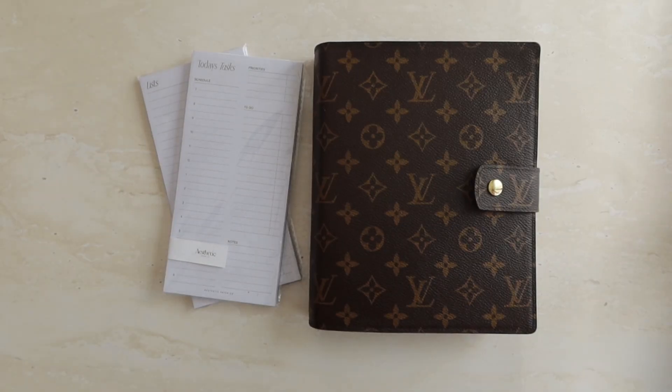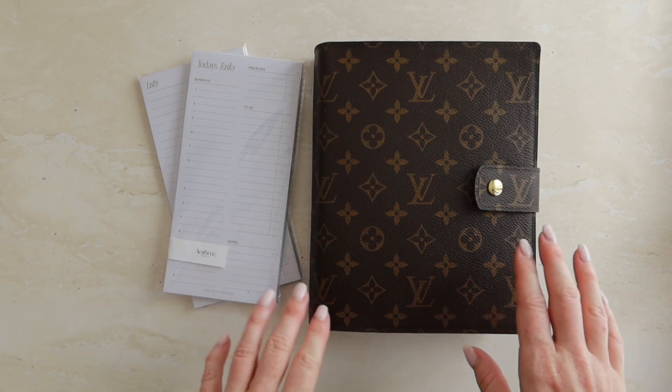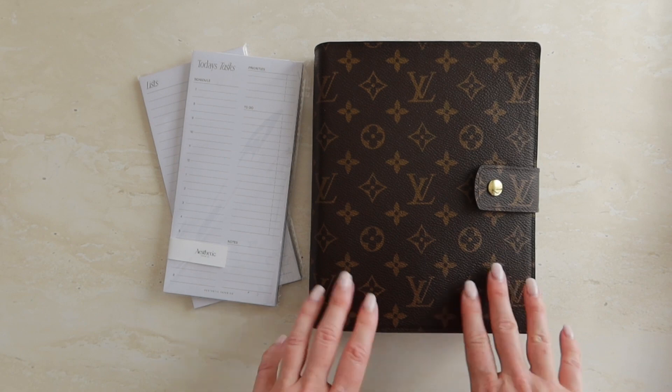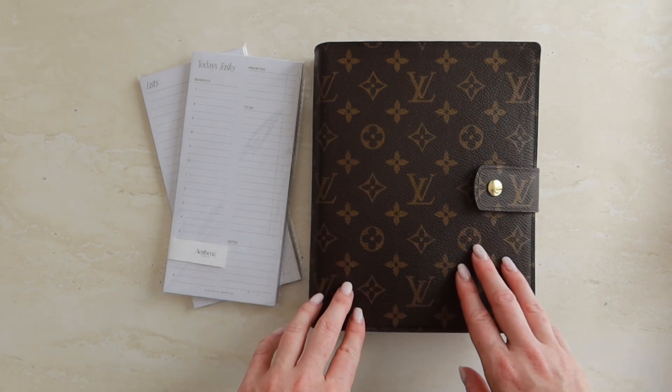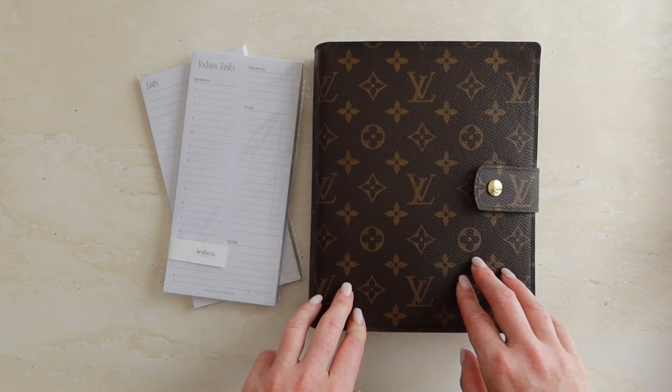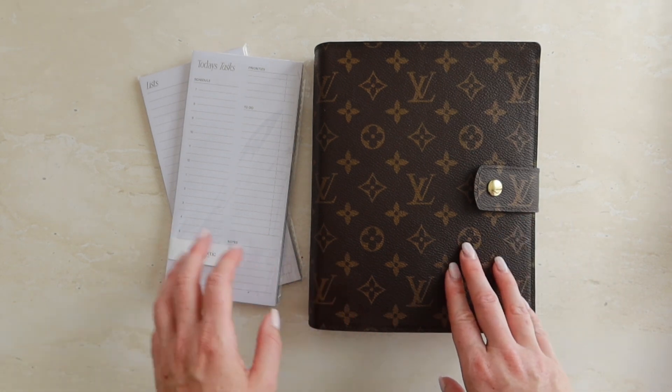Hey guys and welcome back to my channel! Today I just wanted to do a quick shop update on some of the products that we have at Aesthetic Paper Co. I've been doing way too many unboxings on this YouTube channel, so I thought I'd just do a quick update and jump straight into it.